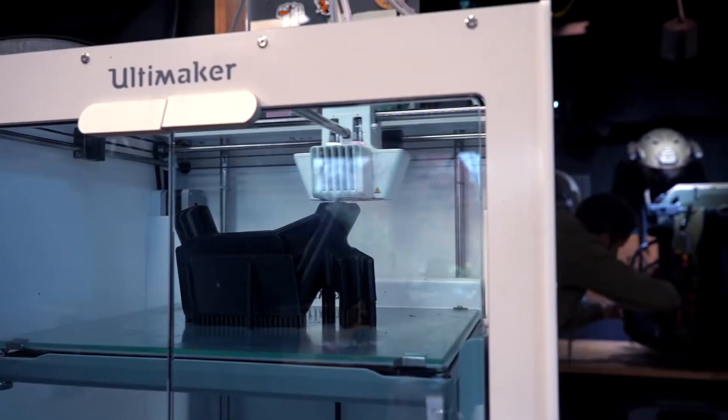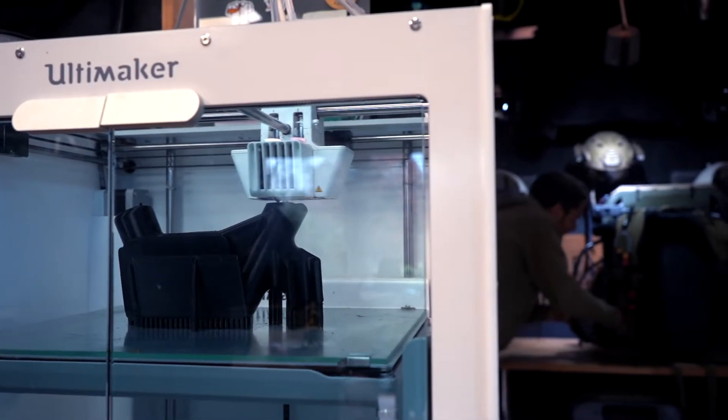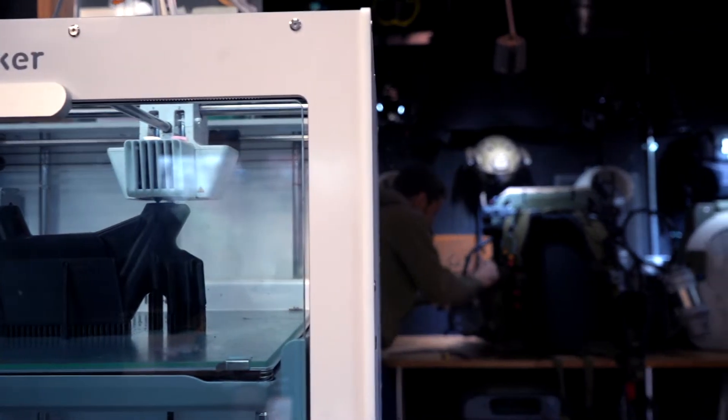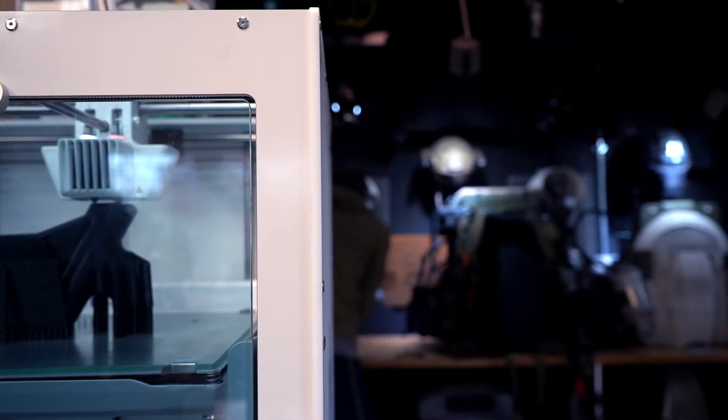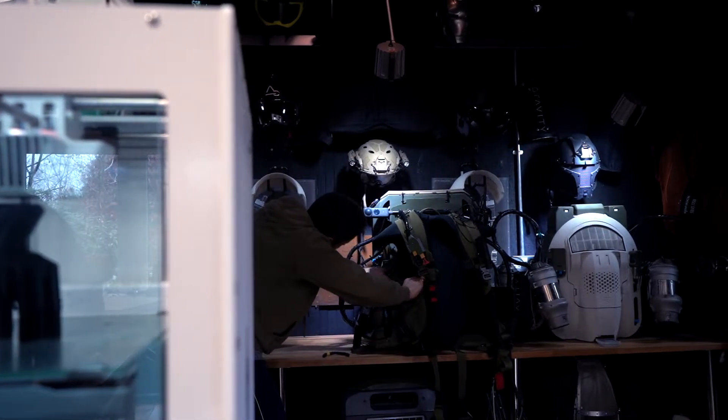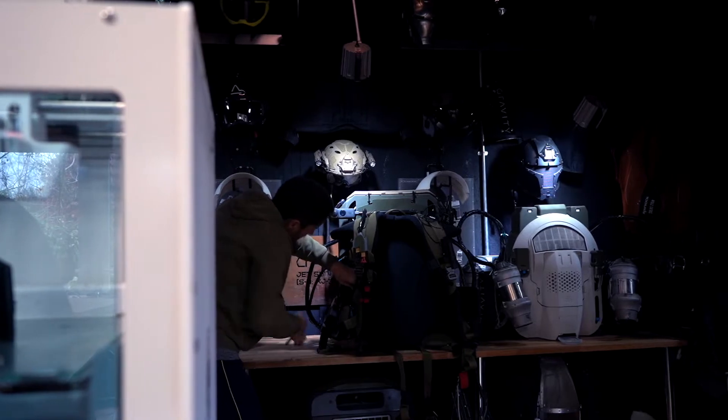A lot of the suits and auxiliary systems are all 3D printed, so we use it for everything from initial prototype parts, mock-ups and jigs, all the way to final-use parts that have seen hundreds of flights and really harsh conditions.